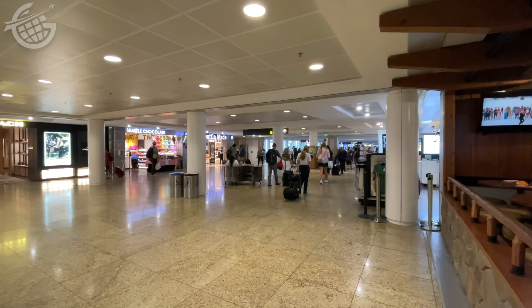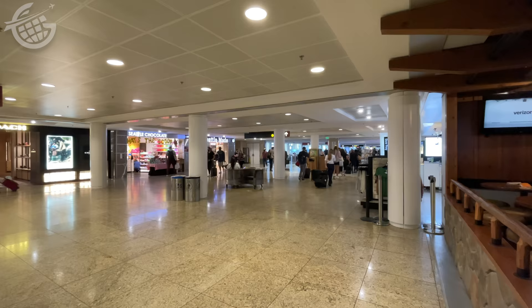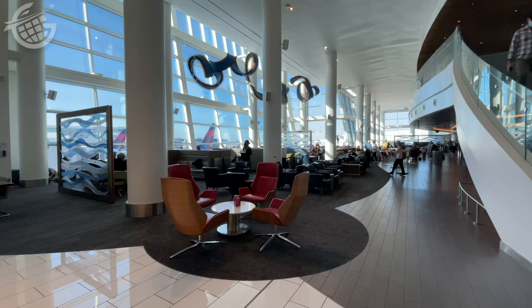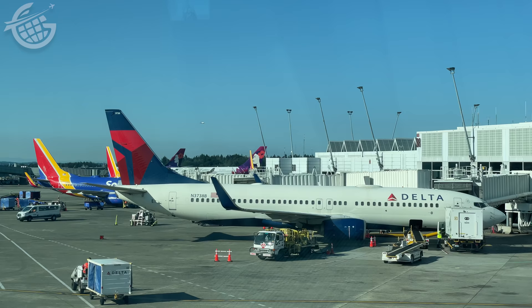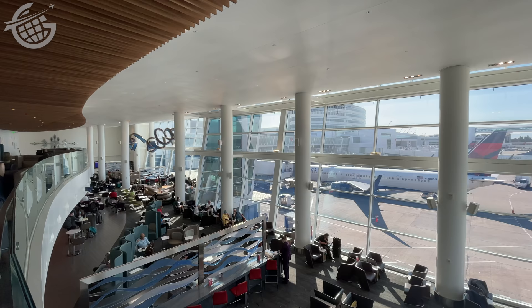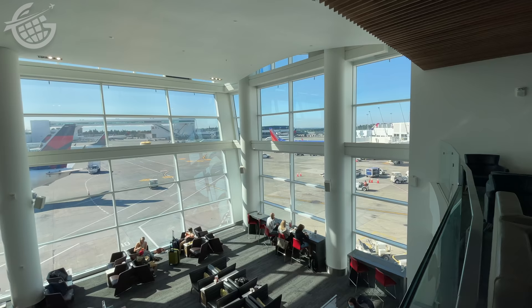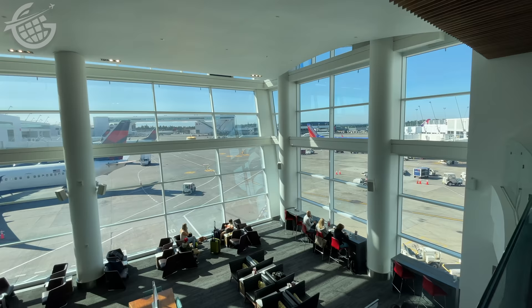After a quick check-in at the dedicated Delta One counter and a short walk through the terminal, I headed to the Sky Club. Now, this club is beautiful — maybe the most visually appealing one in the whole system, certainly one of my favorites. If you want to learn more about the Seattle airport, don't miss last week's video where we went behind the scenes here. There's a link in the description below to Airports Revealed.